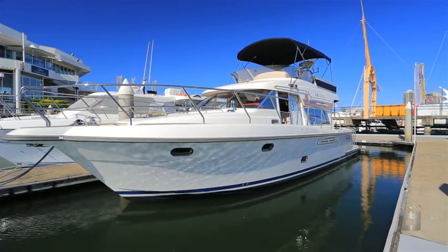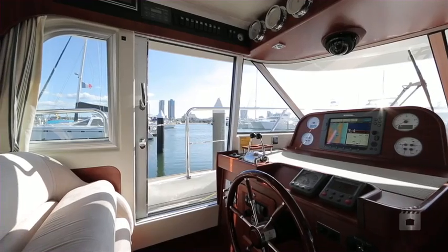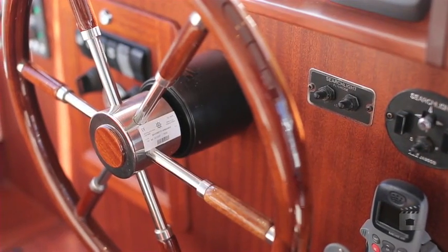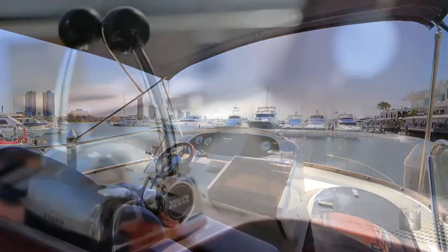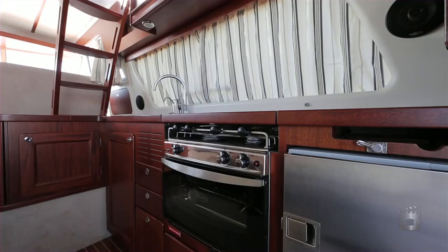Joe Cool has everything you would need for serious, economical cruising with twin 370 horsepower Volvo diesel shaft drives. This 2009 Storbro 435 Commander with only 265 hours is a quality Scandinavian-built cruiser that stands above the rest.